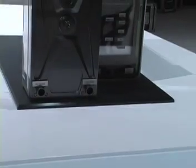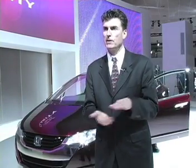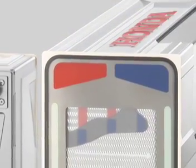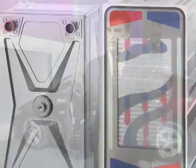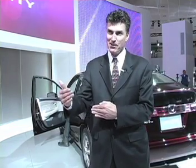This is called the V-flow fuel cell system — V for vertical flow. Instead of orienting the stack sideways, it's vertical, taking advantage of gravity to rid the stack of its water. When you do that, the water channels on each plate are thinner and more shallow than they were before.